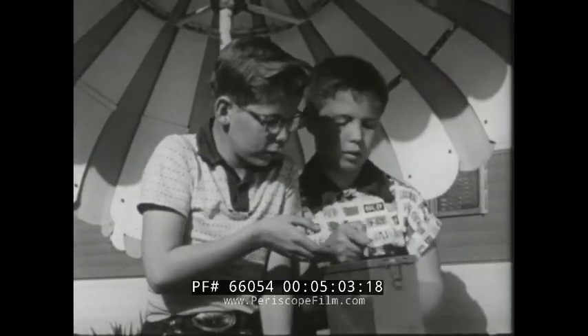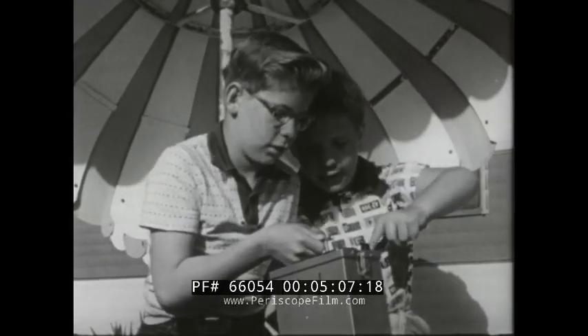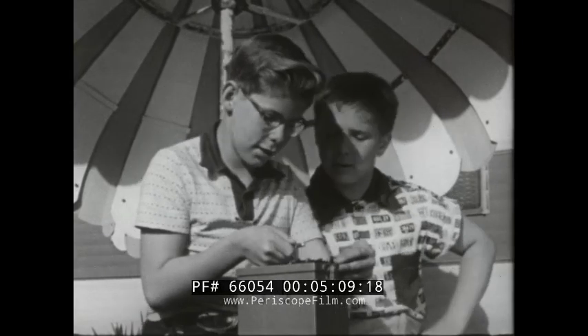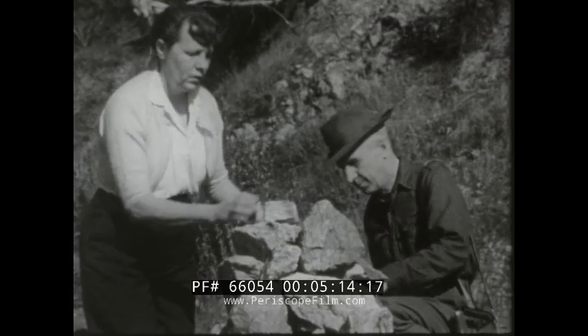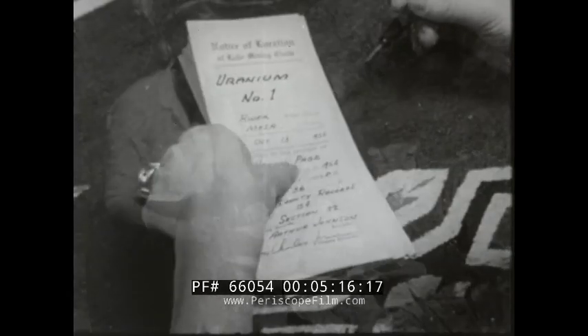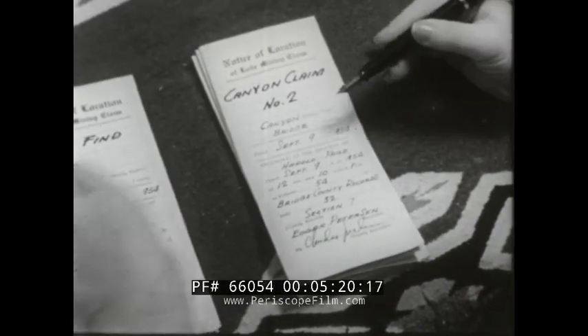The simplicity of operating uranium detection equipment makes prospecting possible for anyone capable of turning a switch, young and old alike.